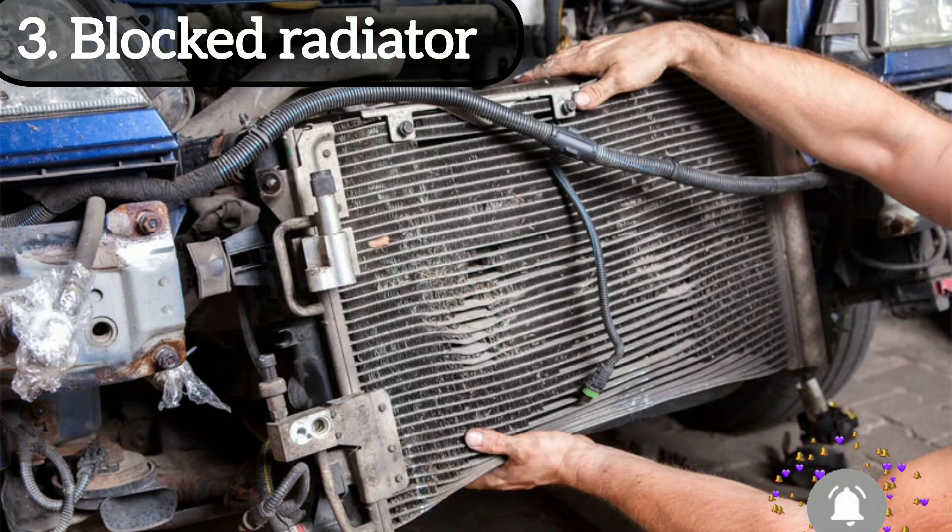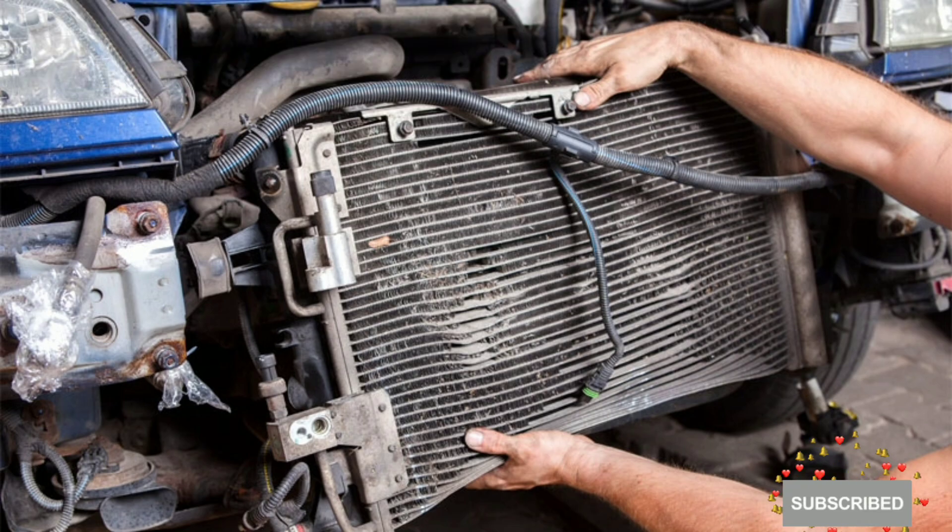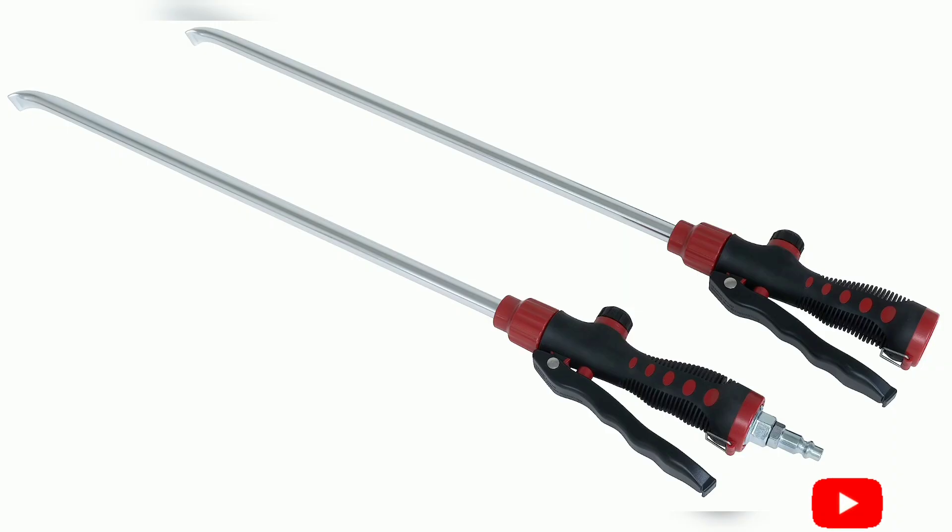The third thing which causes engine overheating is a blocked radiator. A restriction in your radiator will prevent coolant from circulating inside the engine. If you discover that there is no flow of water inside the radiator when the engine is running, your radiator is blocked. The action you need to take to remove the restriction from the radiator is to use an air blow gun. An air blow gun is effective for blowing away restrictions from a radiator or other devices.